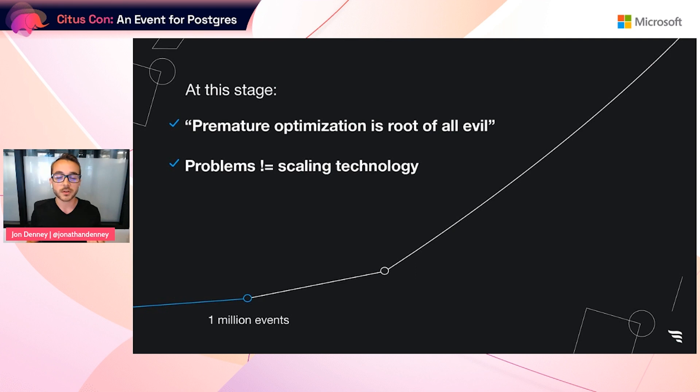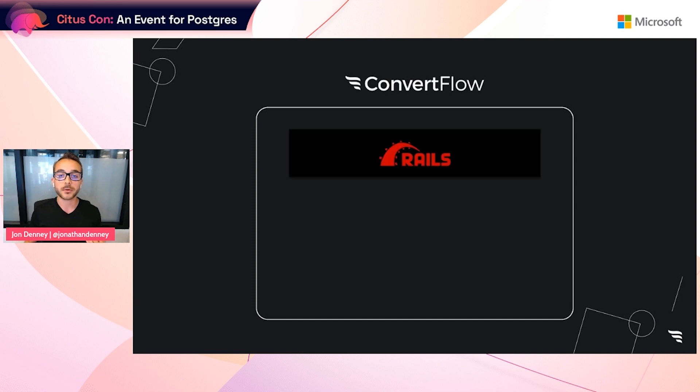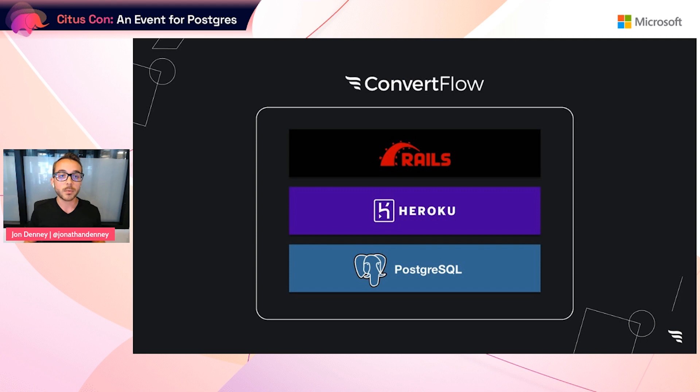The highest leverage problems to be solving are not yet the technical problems a SaaS company will face post-traction, despite what developers like myself tend to want to believe. At this point, life or death of the company means choosing the right market, the right customer, solving the right problem for them, and solving it in a way that customers are actually going to pay for. This meant for our app stack, we needed to optimize for convention over configuration. Naturally, we chose Ruby on Rails to get started. The Rails ecosystem was very developed, and it was best practice to launch on Heroku because they made it so easy. Heroku's flagship database offering was Postgres, which works great with Rails and is easy to set up.